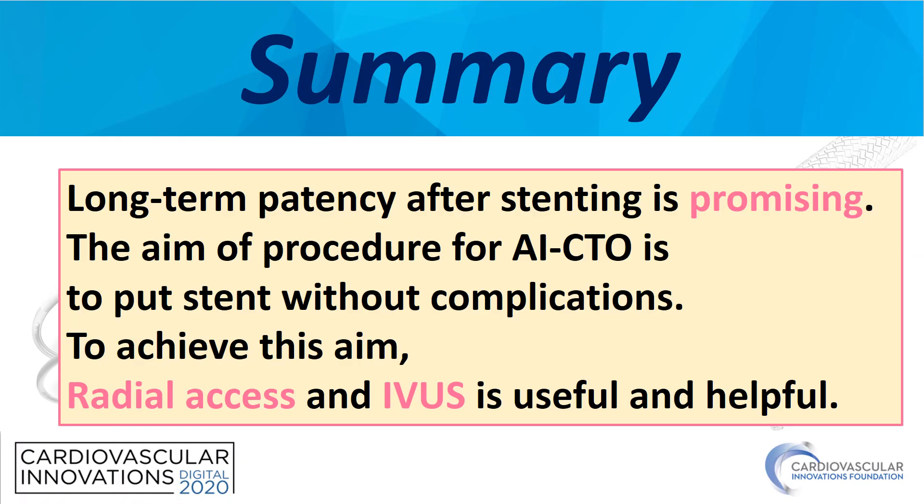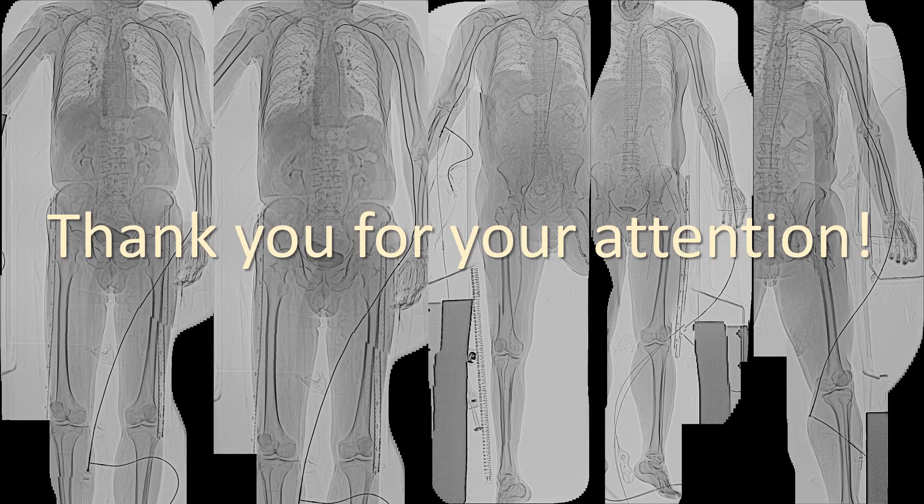In summary: long-term patency after stenting is promising. The aim of the procedure for aortic iliac stenting is to deploy the stent safely without complications. The main cause of complications is the access site complication. Therefore, radial access and IVUS are very useful and helpful. Thank you for your attention.